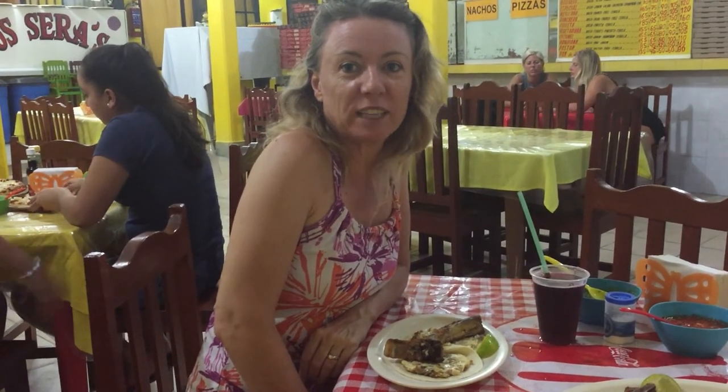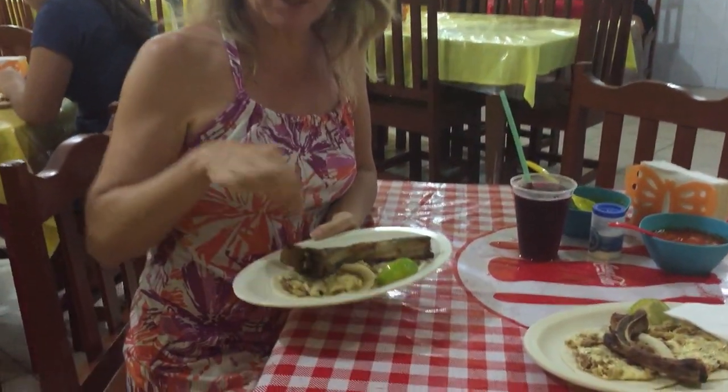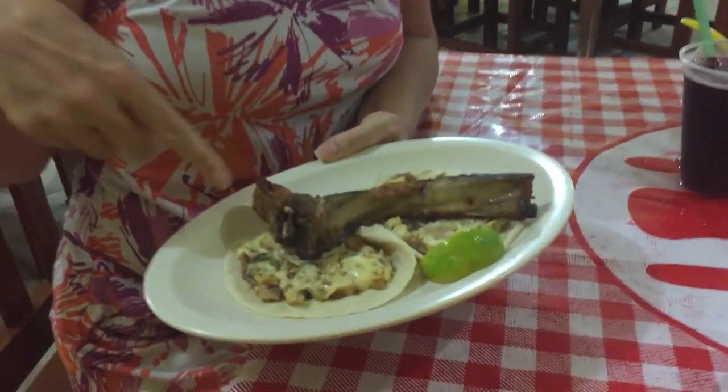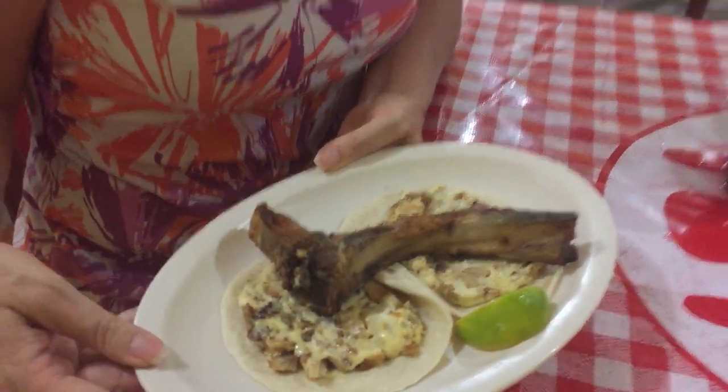These are chaletas con queso and they're my favorite thing to eat on the island. They're pork chops and then they make little bits and pieces. They put them in a taco with cheese and it's fantastic. Of course, I'm a big fan of anything with a bone on it.